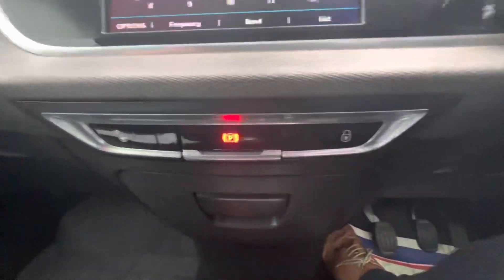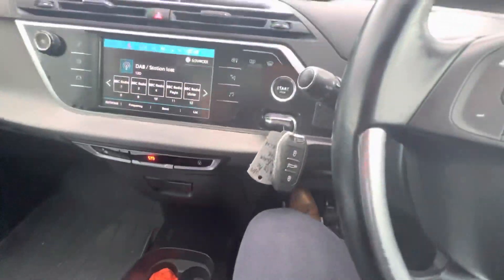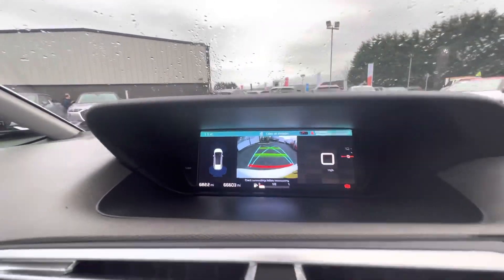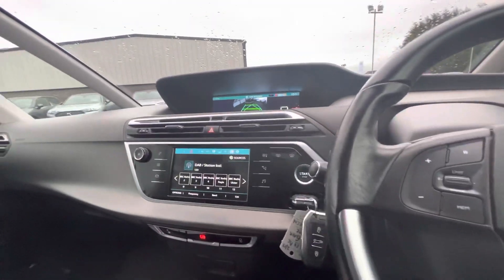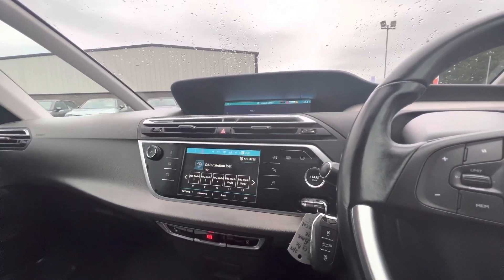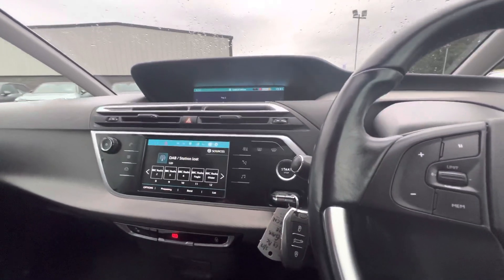You also have start-stop entry, your electric parking brake at the front, and a six-speed manual gear stick. It does in fact come with front and rear sensors and a reversing camera. Folks, for any more questions or queries on the Citroën Grand C4 Picasso, give us a quick call on 08718 114 70. Thanks folks!